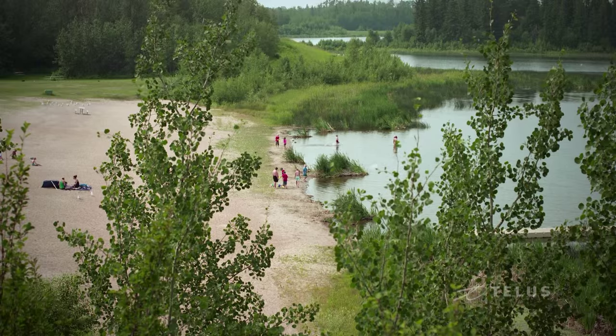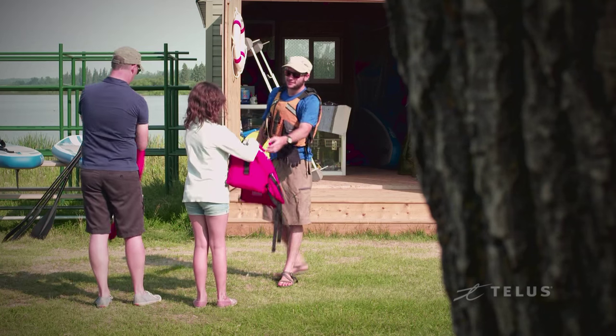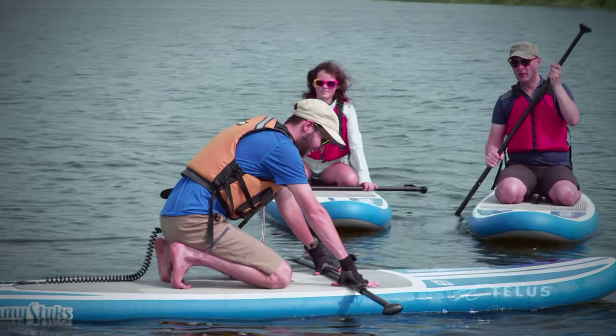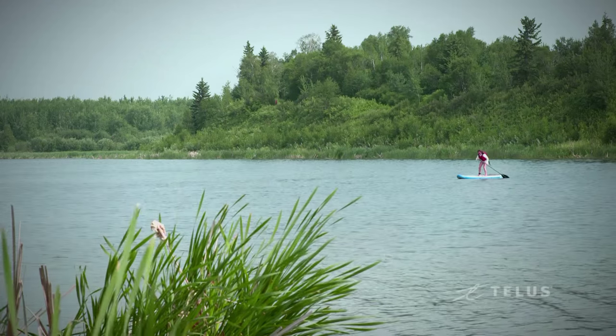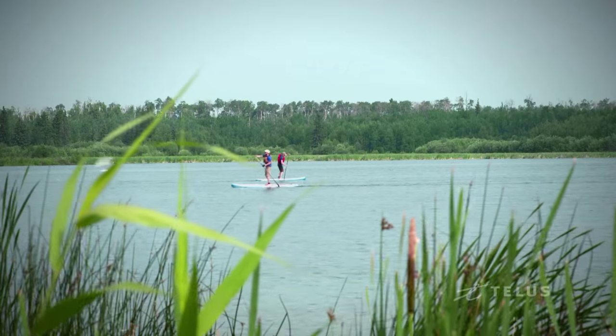One of our main attractions beyond bison is Astotin Lake, which is one of our most popular visitor spaces because it offers so many different opportunities to adventure. The good thing about stand-up paddleboarding is that it's very accessible, so if you have never tried a water sport before, it's a really good introduction to the water.